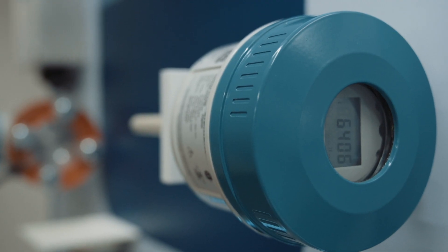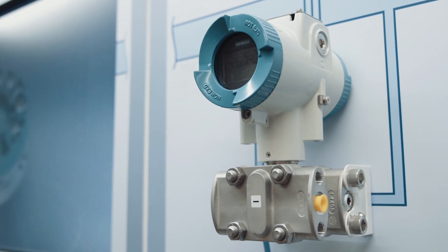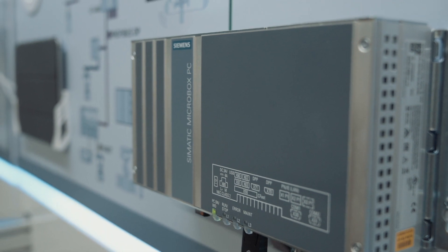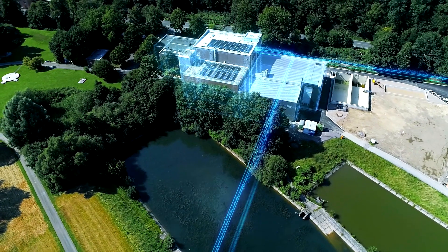Siemens also brings you a dedicated portfolio of instrumentation that meets the strictest requirements of diverse water industry applications, including certifications and flexible communication options, in order to connect you with the digital world.